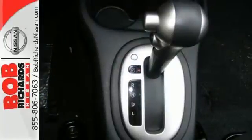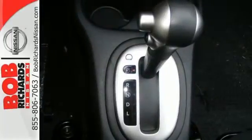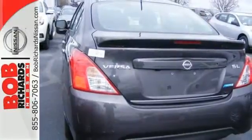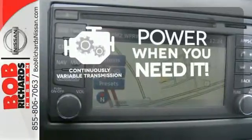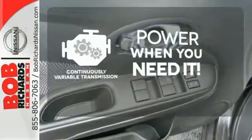It also has a stability and traction control system, four-wheel anti-lock brakes and Nissan's advanced airbag system to keep you safe behind the wheel. The continuously variable transmission finds the perfect balance between power and efficiency, for a greater driving experience.